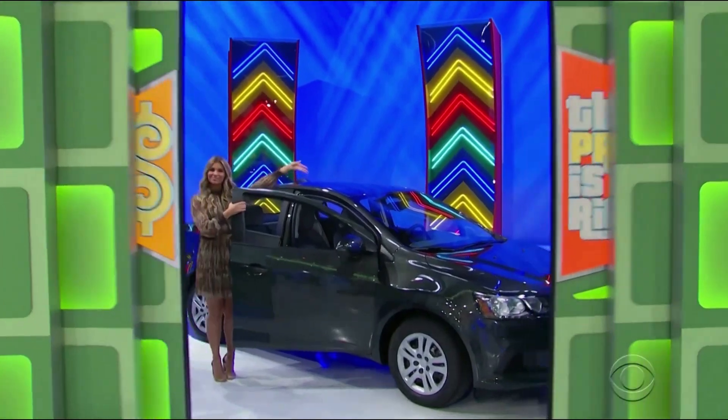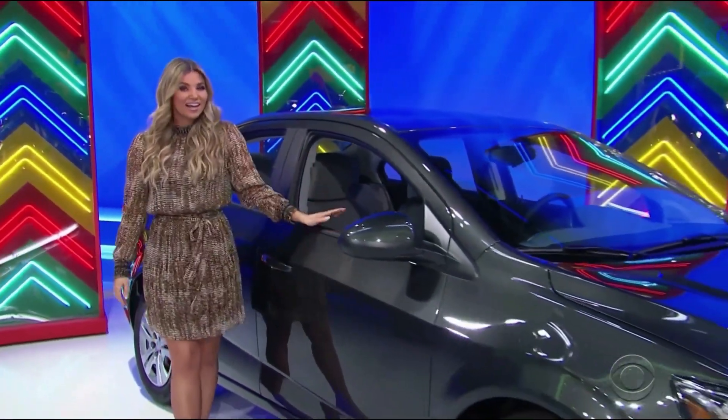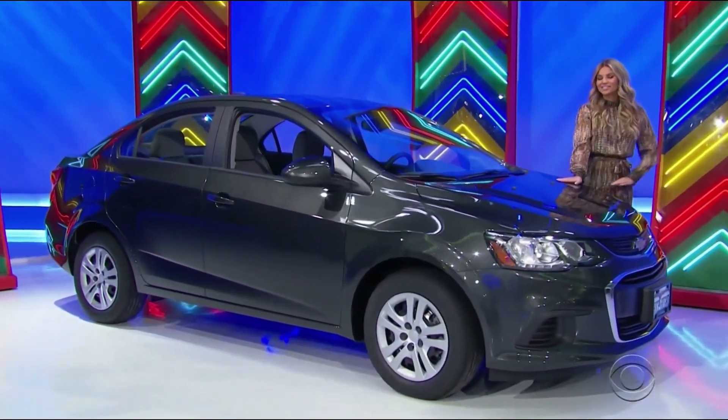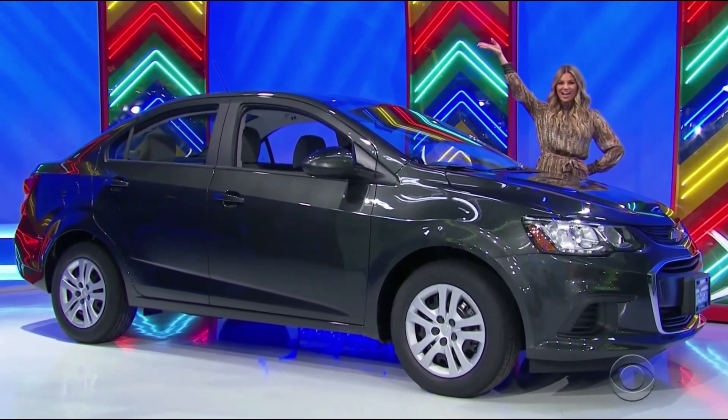We're gonna need a brand-new car! It's the Chevy Sonic LS, equipped with a 1.4-liter engine, 6-speed automatic transmission, front-wheel drive, plus paint and fabric protection, sport pedal kit, and cargo net. It's the Chevy Sonic!